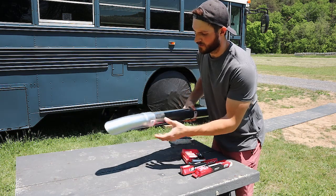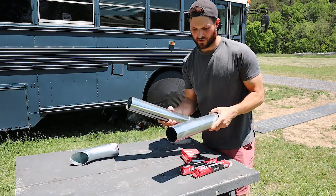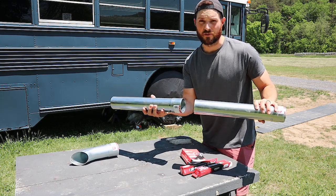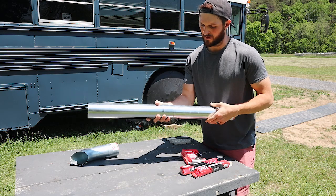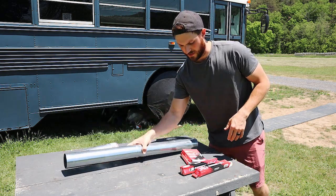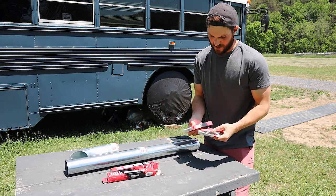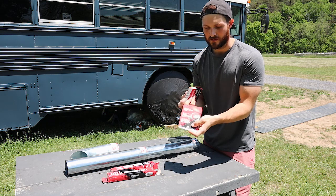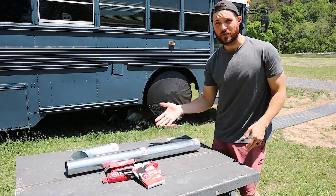So this is everything I should need to get the muffler fixed. I've got the tip, two 18-inch three-inch pipes — because they didn't have one three-foot pipe, which is really what I wanted — and a coupler on the end to join them together and tack weld those. We've also got a couple of hangers and some brackets, which go on the pipes and catch up with the hangers. That should be everything I need.